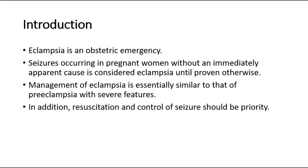Management of eclampsia is essentially similar to that of preeclampsia with severe features. In addition, resuscitation and control of seizure should be priority.